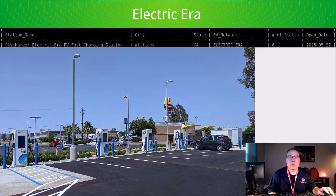Also, another honorable mention: Electric Era in Williams, California opened a very nice-looking eight-stall station. Thanks for watching.